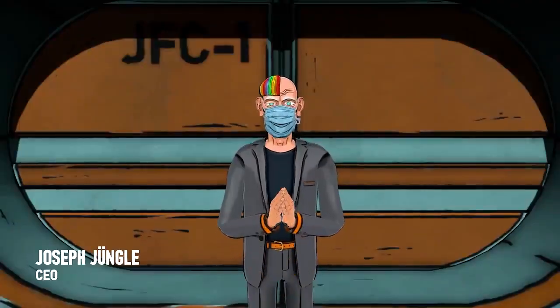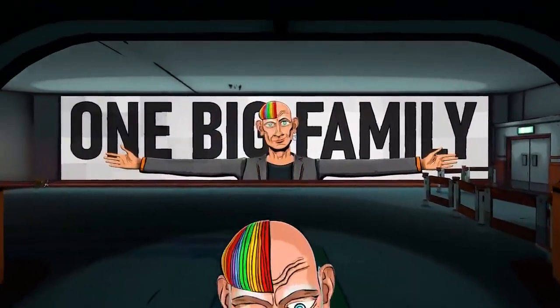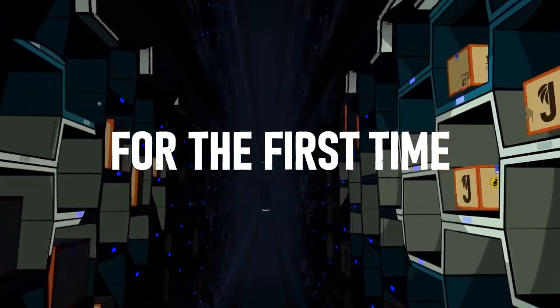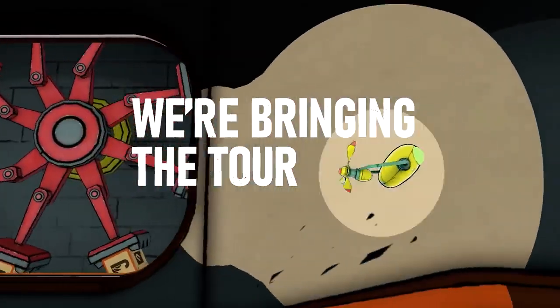Howdy! Welcome to the Yongle Fulfillment Center One Tour. I'm really excited to be showing you around JFC One. For the first time, we are bringing the tour to you.